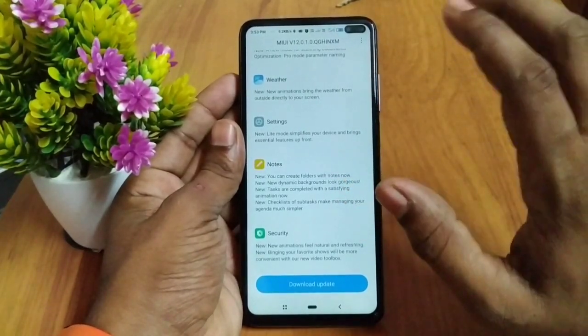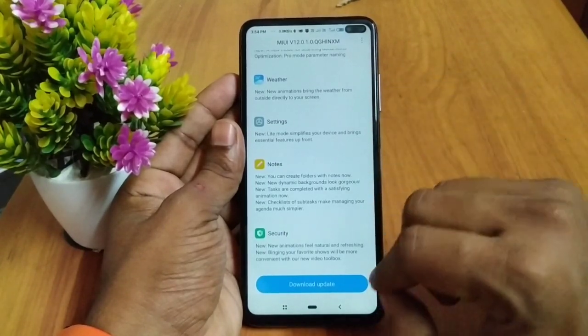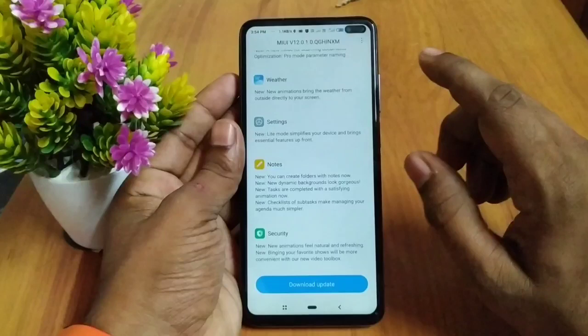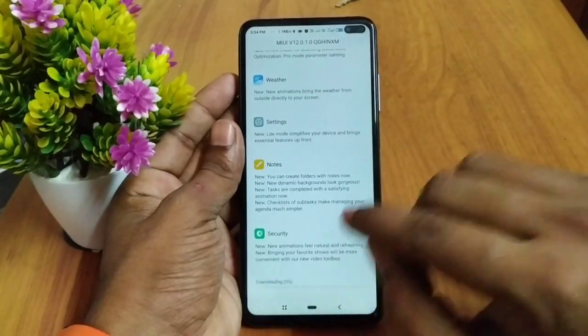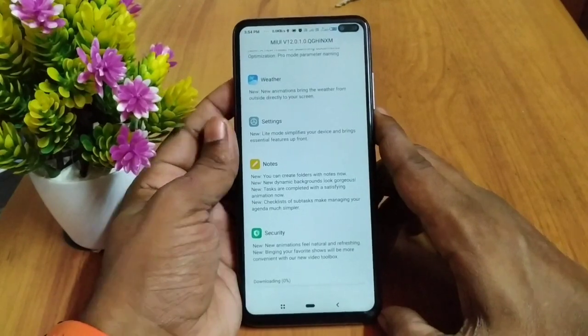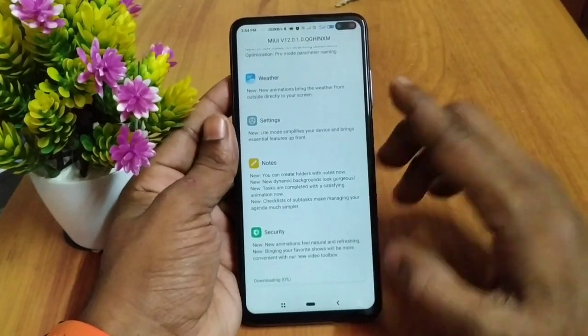We will check the phone and start the update. Now we have the full update with the latest features.